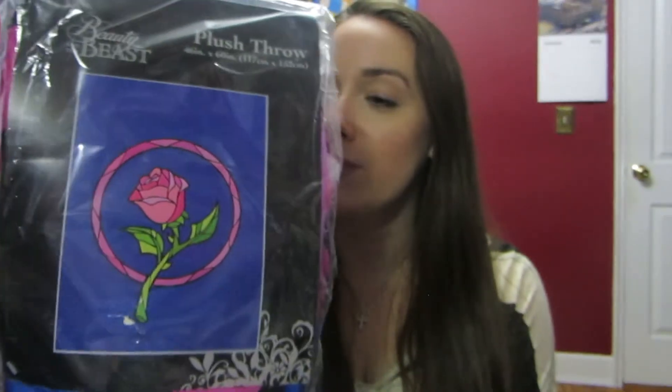I am obsessed with blankets and throw blankets — I just love curling up under them. So I got this Beauty and the Beast one. It's the enchanted rose design. I haven't even opened it yet but it just looks so soft and cozy — all fleece and plush. I am very excited to curl up under this and watch Netflix or read a book. I love it.